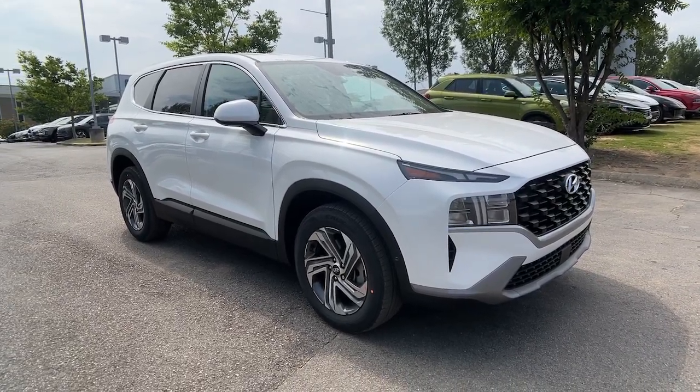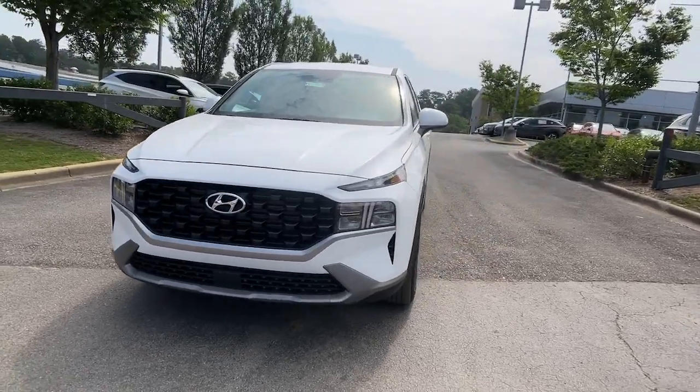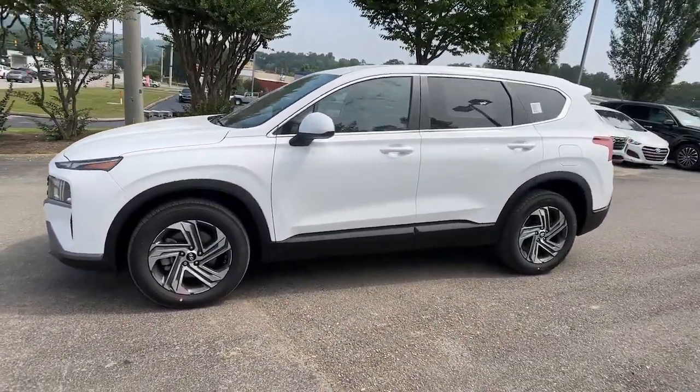Your next car could be the 2023 Hyundai Santa Fe. Handsome and versatile, this Santa Fe brings ease and comfort to your busy lifestyle.